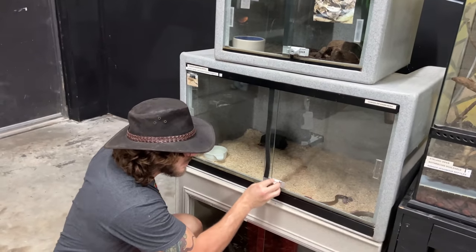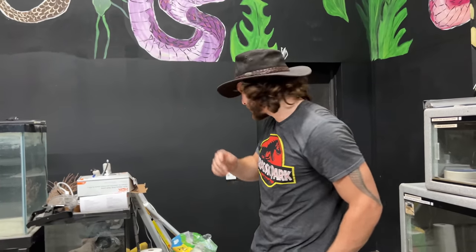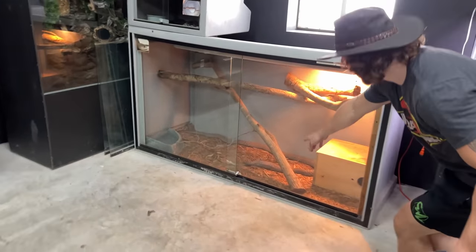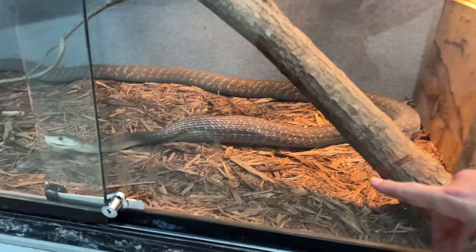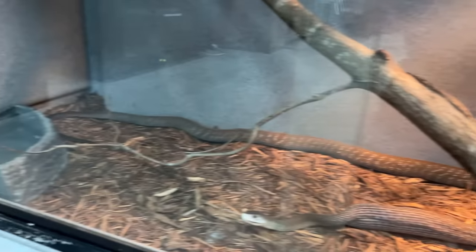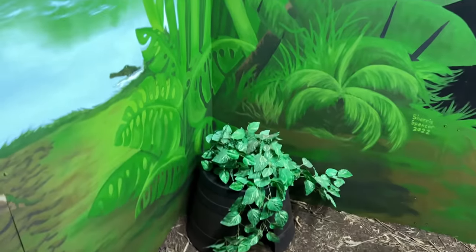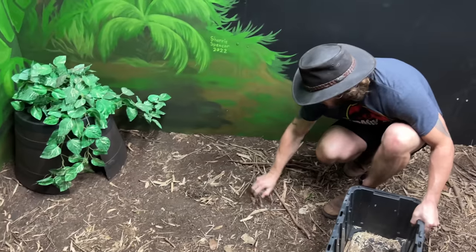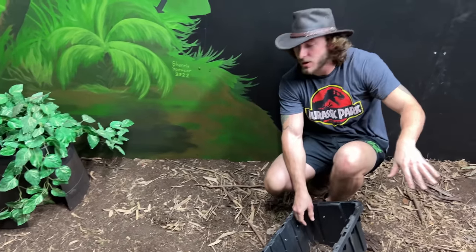I gotta do a bit of a spot clean in Kevin the King Cobra's enclosure, so let's go in. Look at Allison — she finished the rat. She's got this big lump inside her. That is a chunky Black Mamba, oh my god I love her so much. Can't wait for her to be a mama and produce some baby black mambas. I'm just gonna go around and collect his poo. What I'm hoping to do is get a bunch of isopods and put them in here.